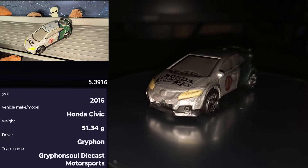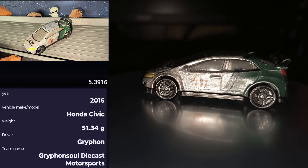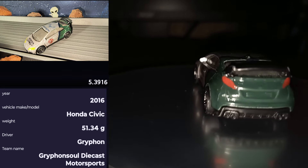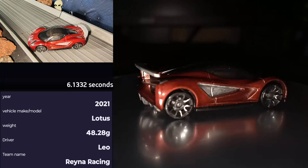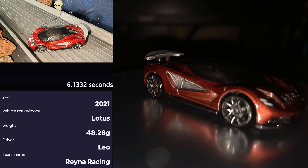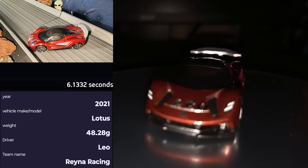Coming to us all the way from the Ocidian Mountain Raceway at Griffin's Old Diecast Motorsports, it will be Griffin in the 2016 Honda Civic. Up next we have Leo from Rena Racing, trying to prove he's the king of the track in his 2021 Lotus.